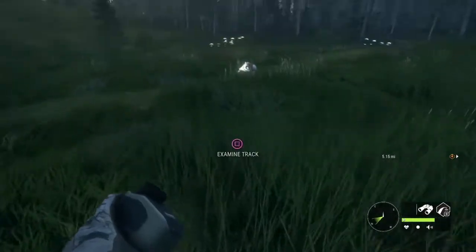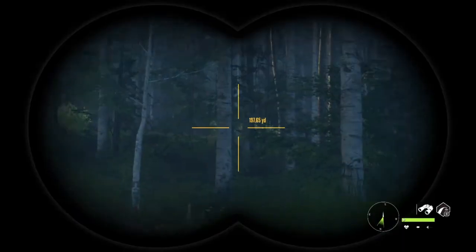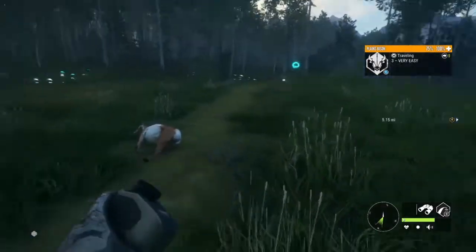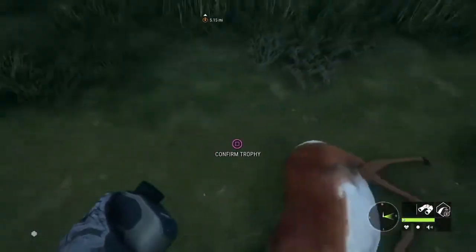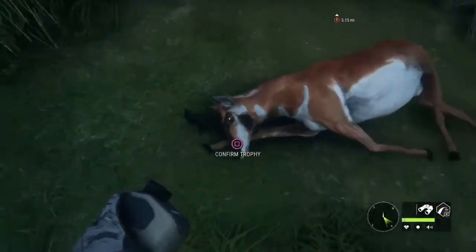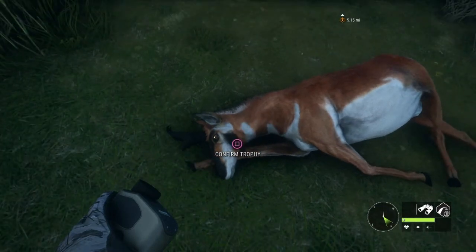Oh my goodness, there is a bison! He is a beauty. That is a nice buck, and I am happy to put a tag around his antler.